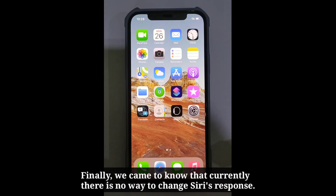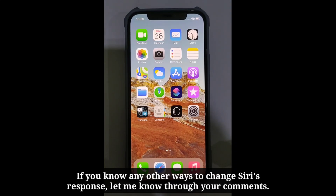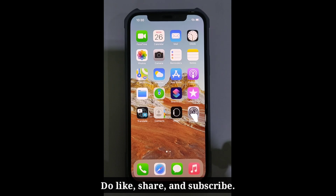Finally we came to know that currently there is no way to change Siri's response. If you know any other ways to change Siri's response, let me know through your comments. Do like, share, and subscribe.